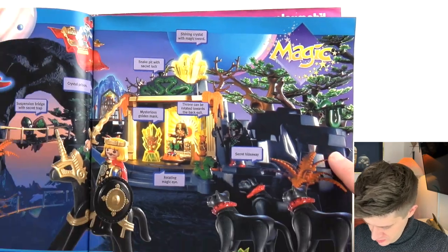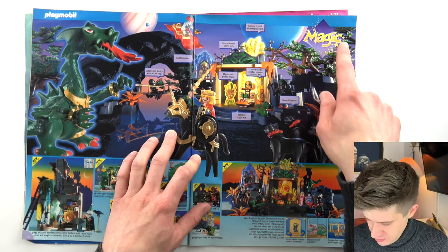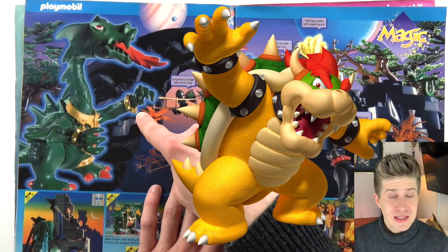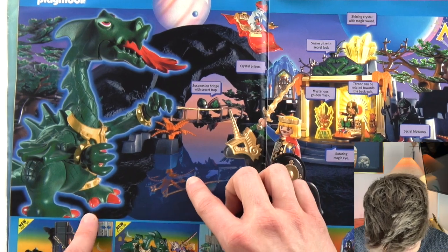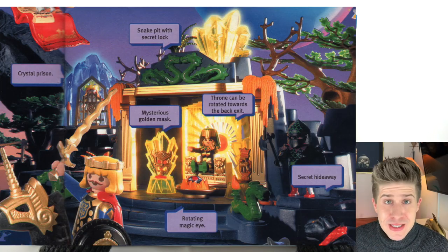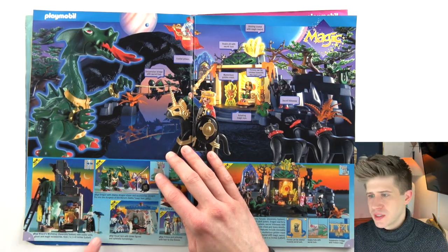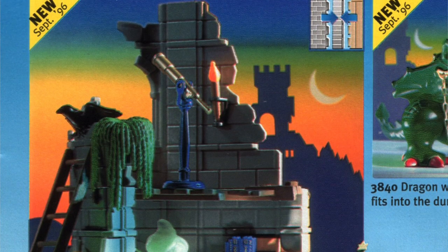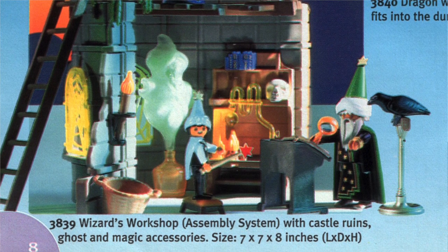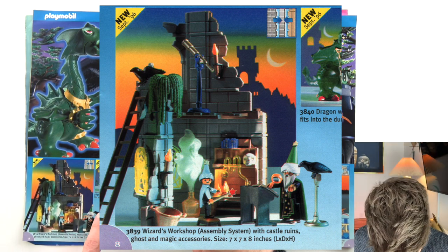Magic! This is really fabulous. We have multiple planets here, there's that same dragon — it's kind of a Bowser feel with these bracelets, studded gold bracelets and red nails. Suspension bridge with secret trap. Crystal prison. Snake pit. This was the cover lady right here: Wizard's Workshop with castle ruins, ghost, and magic accessories. So that thing in the bottle is a ghost — it's not a genie. The ruins are cool, I love this little trailing plant here, very nice. And the crow is also quite nice.